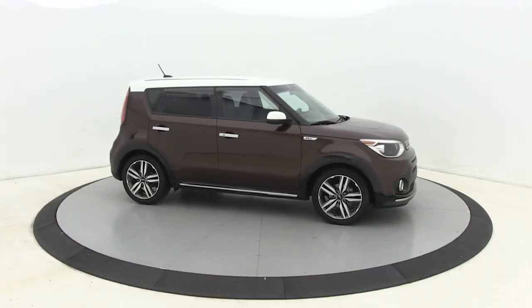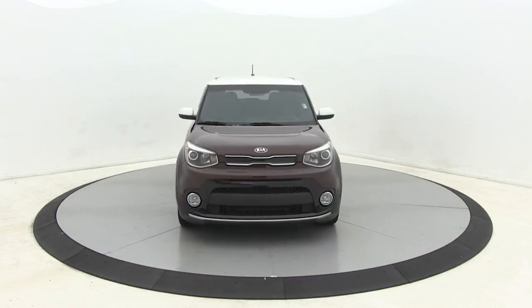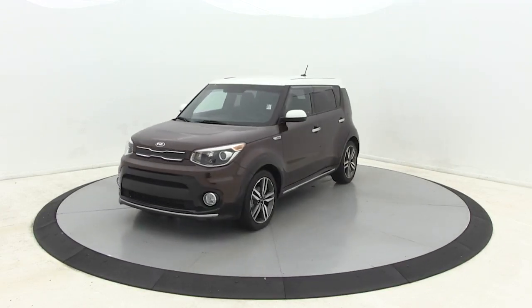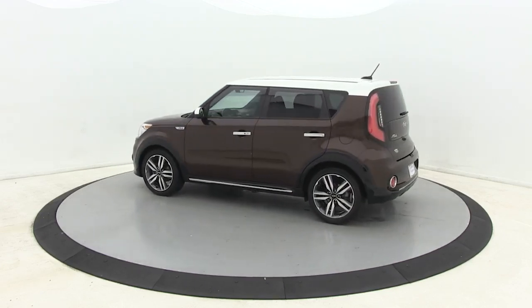You are going to love the 2017 Kia Soul. The Soul is quick and ready with its innovative, catchy style, a sharp, roomy, and well-fitted cabin, and a comprehensive list of safety and fun features.